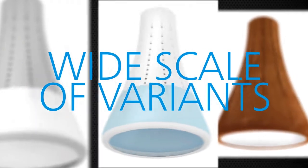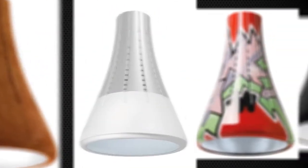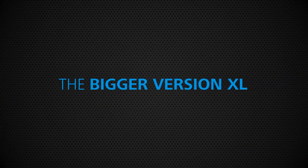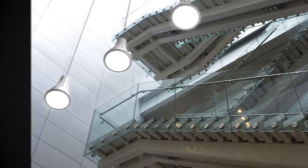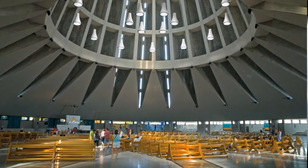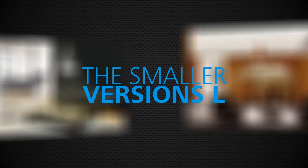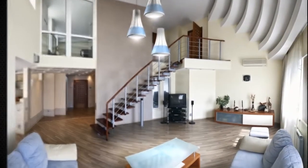A wide scale of variants is available. The bigger version XL may be used in foyers and entrance halls, railway stations, shopping centers, and airports. The smaller version L may be used in small public areas such as bars, restaurants, clubs, and concert halls.